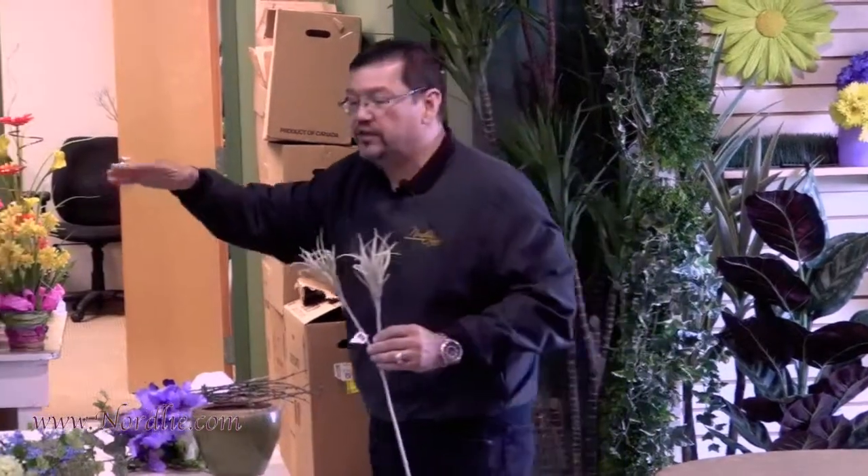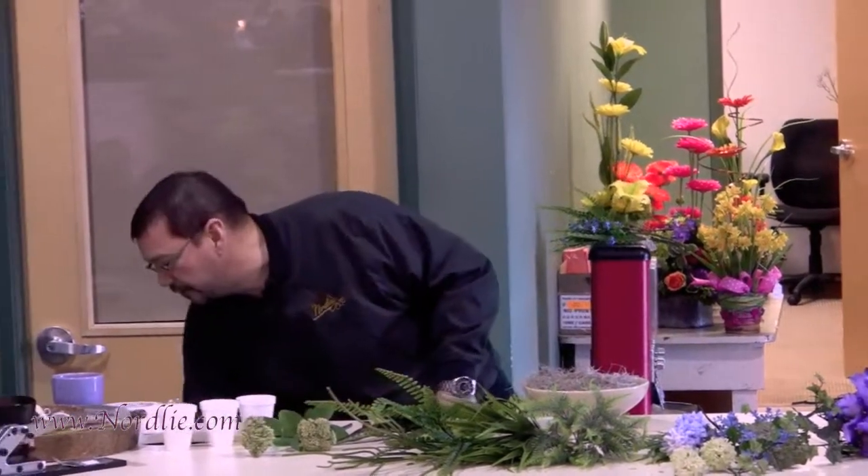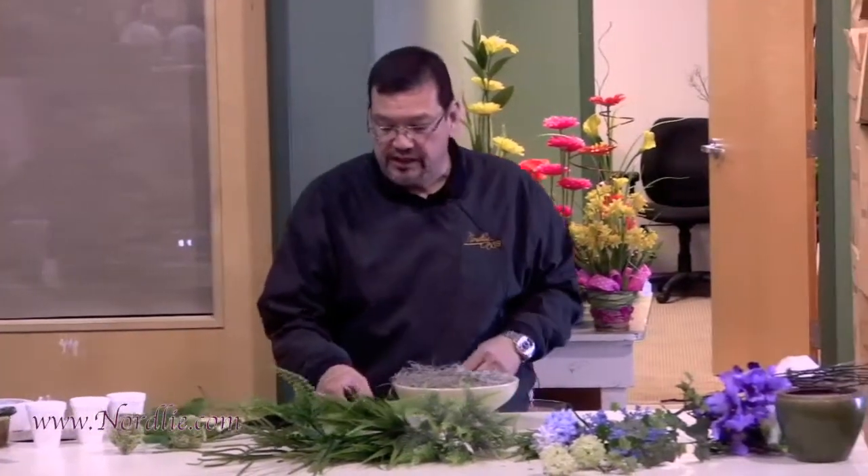We can see a trend already starting — we're going from succulents and hens-and-chicks and moving over to Tillandsia in design. It really does give arrangements a more gardening feel, a very natural and effective feel. That's just a trend we see coming.